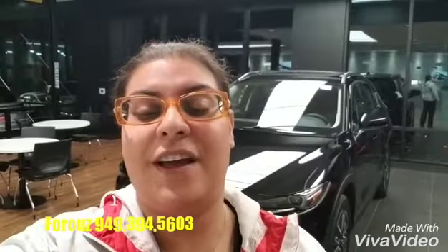Hi Paula, this is Fruz from Capistrano Mazda. I hope you're staying dry. Thank you so much for your interest in our Mazda CX-5.